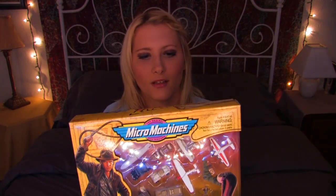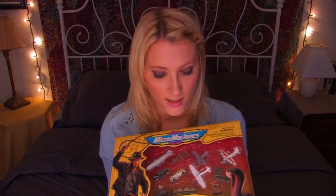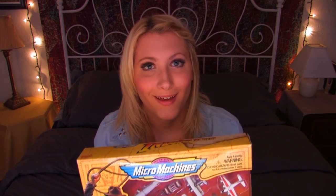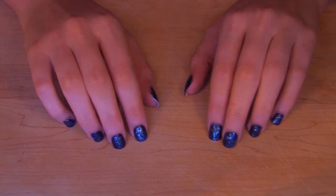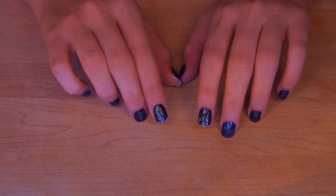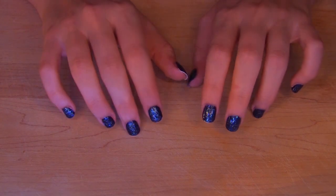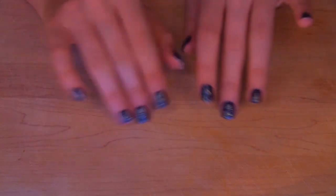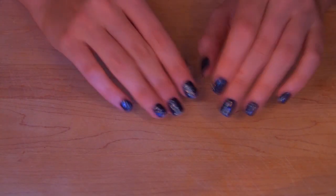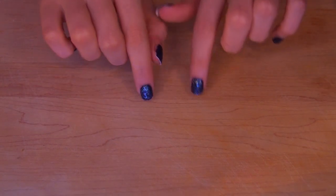So I have some Indiana Jones micro machines that I'm going to show you guys and play with while I tell you all about Indiana Jones. This week is back to normal with the voting, so cast your vote in the comments below for your favorite piece of nostalgia. It can be anything — not a themed vote, it can be anything from any genre or any decade. Just remember to cast your vote in the comments below.